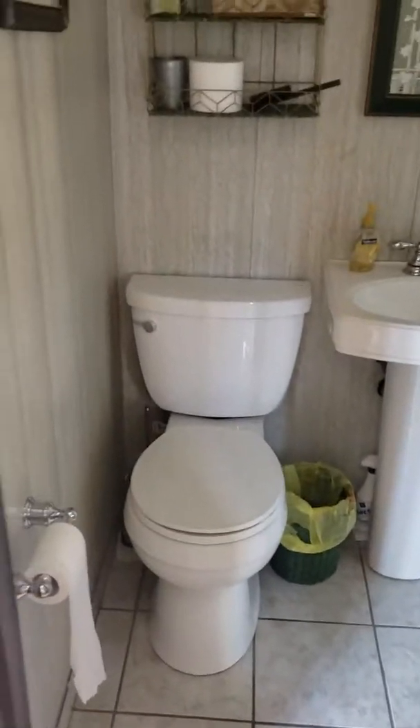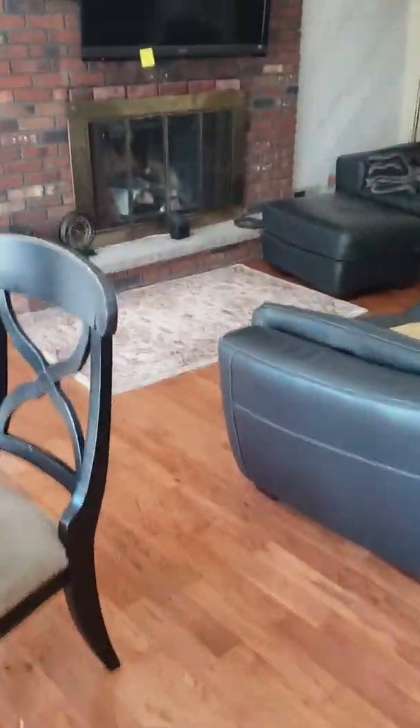Little bathroom — not much in there. Let's go into the inside garage door.